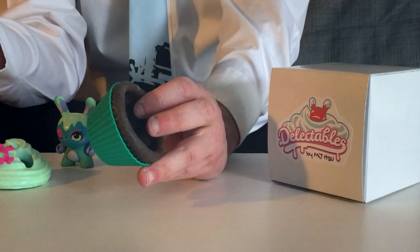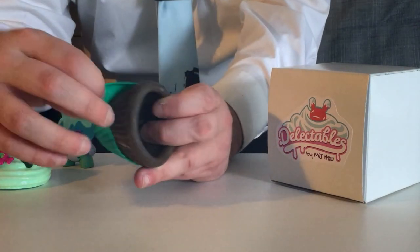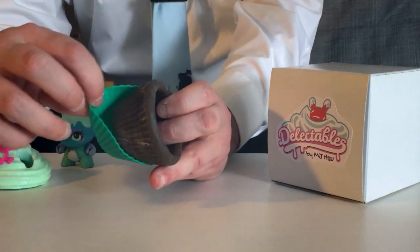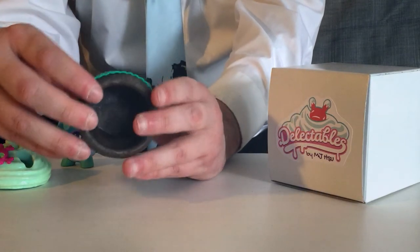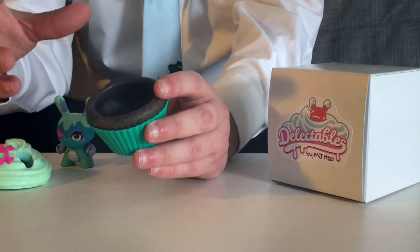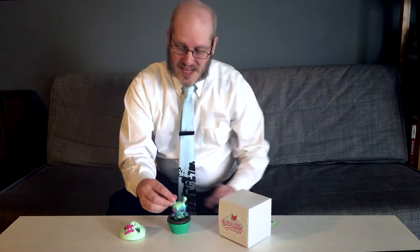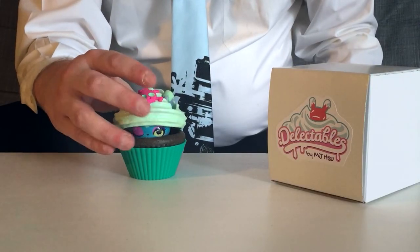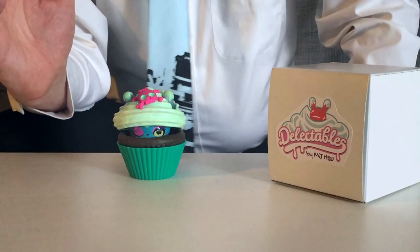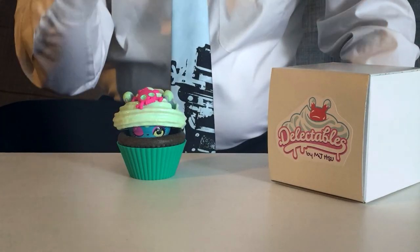All the cupcake's parts are cast in resin, and the sculpts are perfectly executed. The liner is made out of silicone, so it has a rubbery feel to it, while the cake has an airy, almost really baked look to it. The frosting does fit onto the dunny at only one angle, but that is to ensure that it is displayed in the intended manner, with the dunny's eyes peering out.